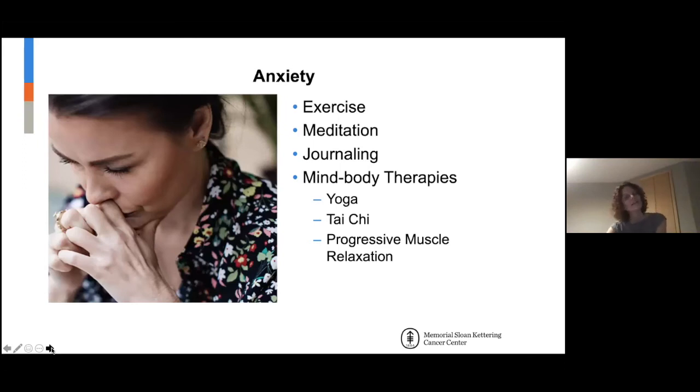Anxiety — there are a lot of things that can help. This really needs multiple modalities brought together because it's not really like one thing.